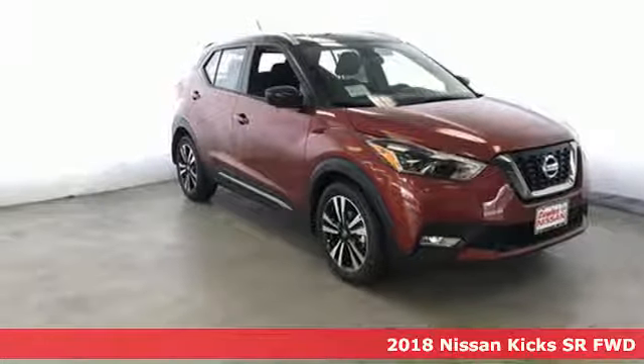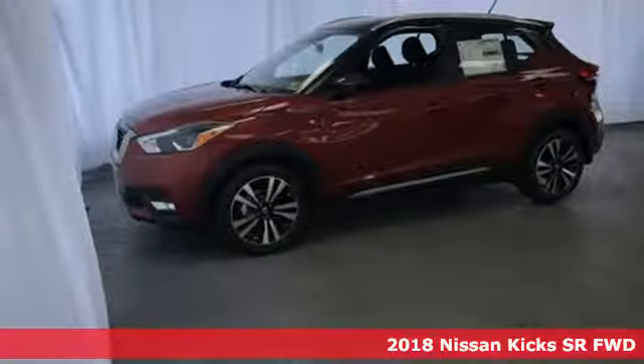Here's a new 2018 Nissan Kicks. Innovation. Excitement. Nissan.